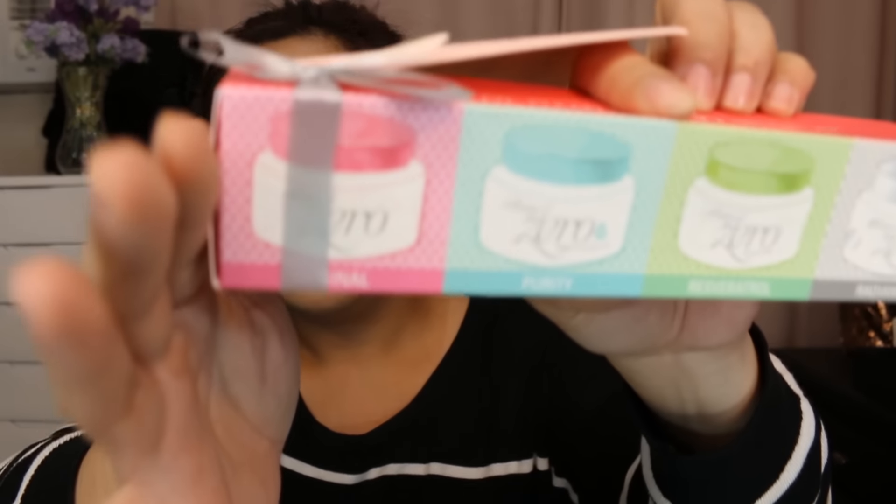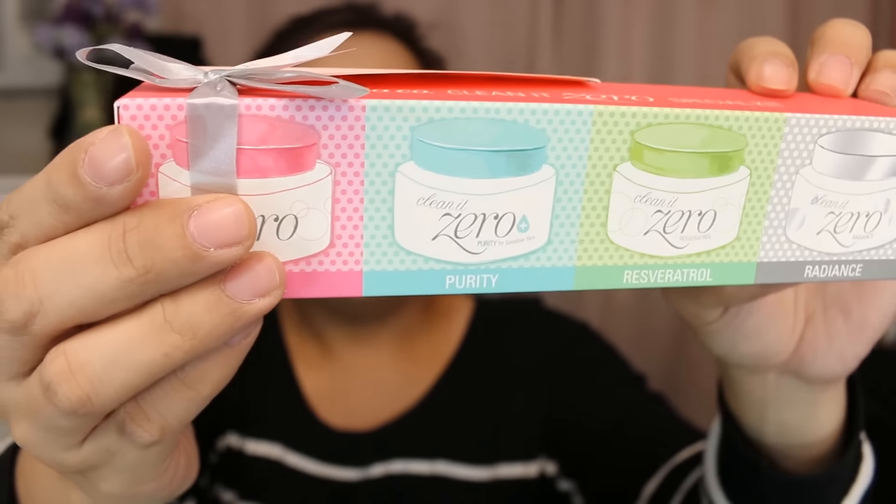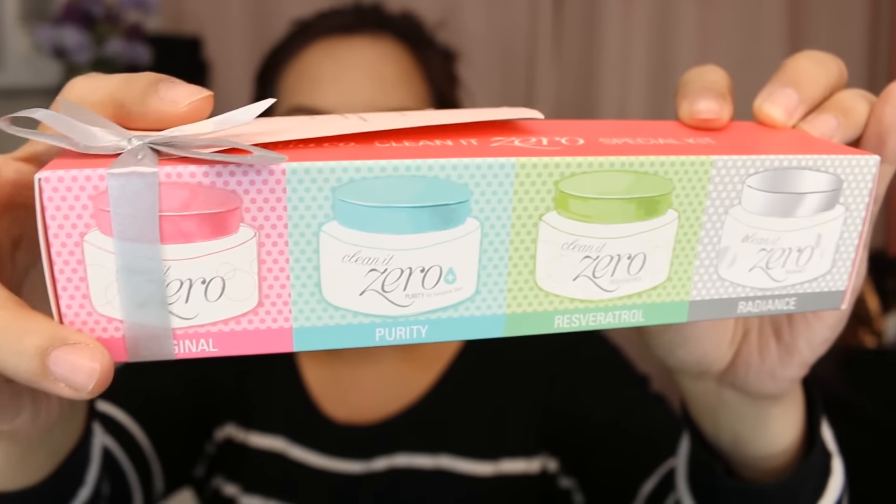Next, we have the Real Cucumber Moisture Soothing Gel. Next, we have a product from Banila Co. — this is called the Clean It Zero Special Kit. I love the Banila Co. Clean It Zero Cleansing Balm because it really removes your makeup. Since this is a set, we have the Original, the Purity, Resveratrol, and the Radiant. The little jars are so cute and small! You can also buy the bigger jars at Watsons.